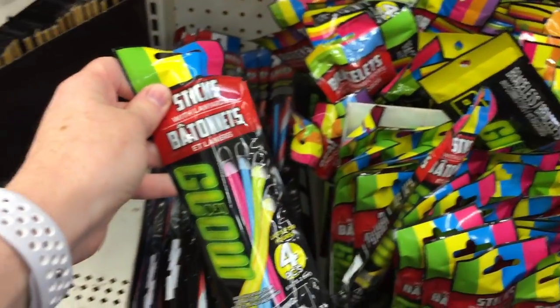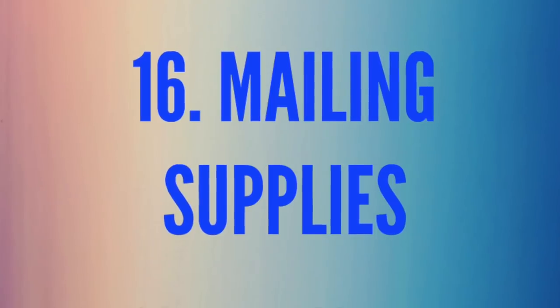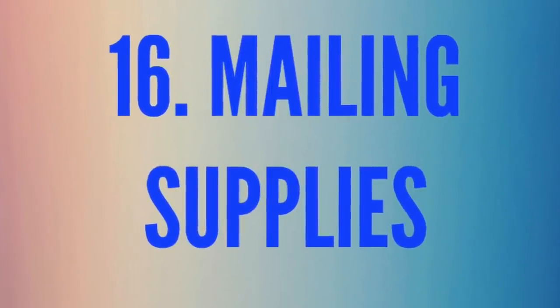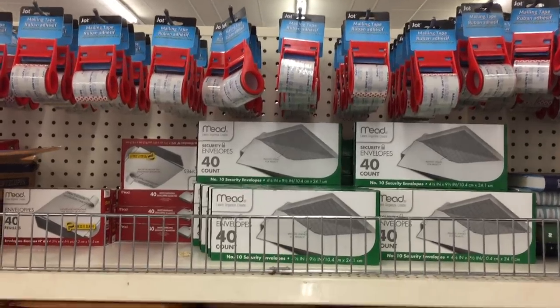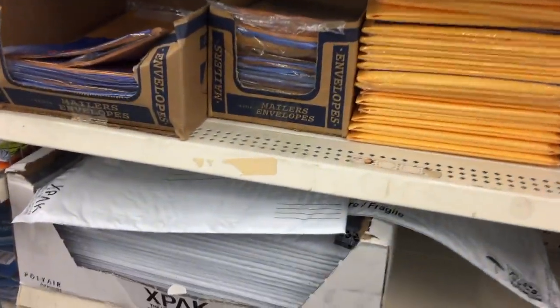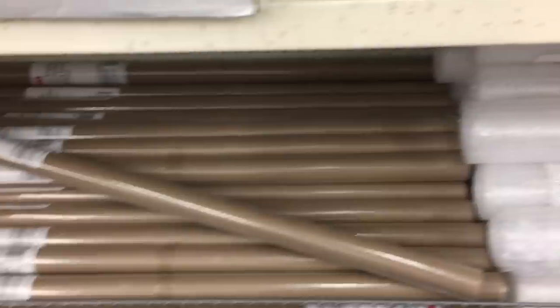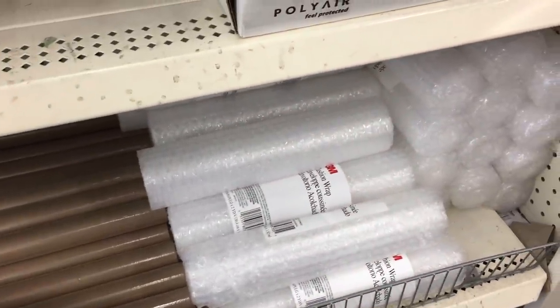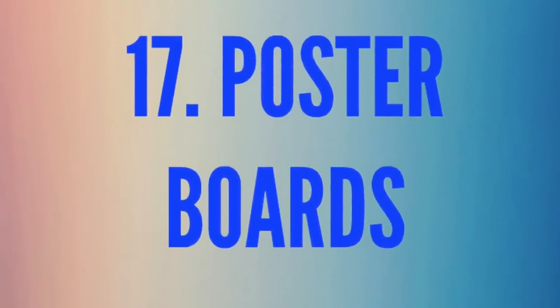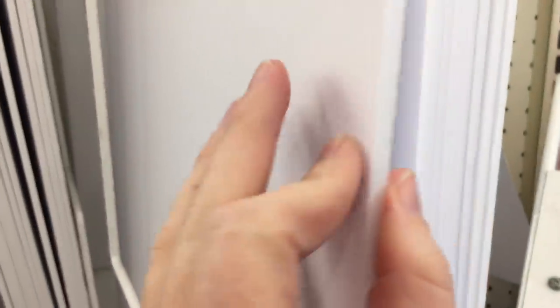Number sixteen is mailing supplies. I used to sell things on eBay and would get all my mailing supplies from the dollar store — it was so much cheaper. From envelopes to tape to big padded mailing bags, they're only a dollar compared to up to five dollars at the post office. They also have brown paper for covering and padding for wrapping to protect items. Number seventeen is poster boards — thick ones that are about $2.50 elsewhere but only a dollar here, in almost every color.